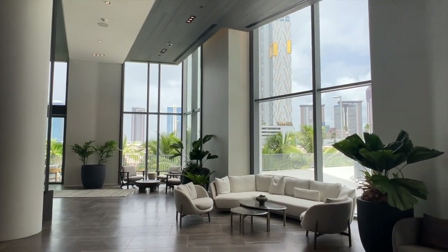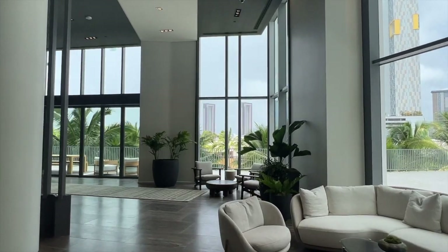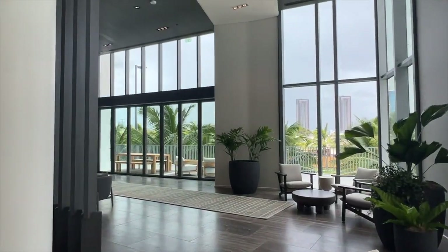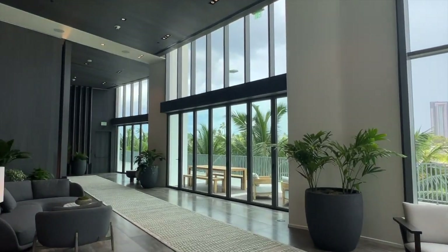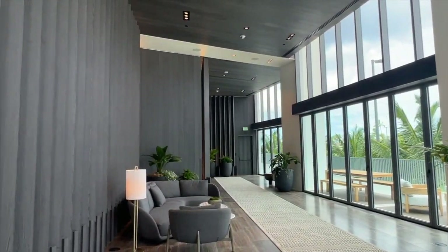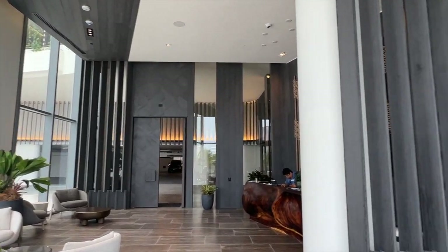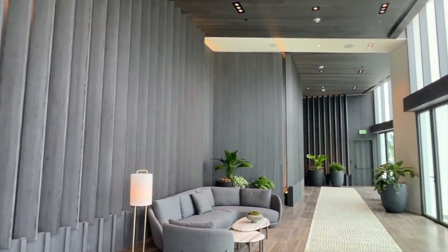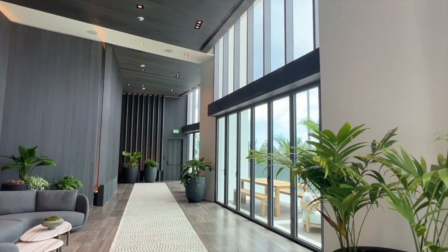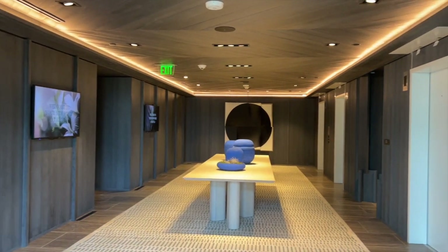Here's a look at the lobby area. As you can see, there is plenty of waiting area for guests. Also, there is a concierge service in the front of the building, so if you have any questions or are expecting any guests, they will always have some information. This is the elevator area up to the rooms.